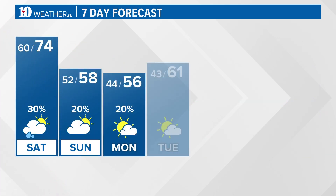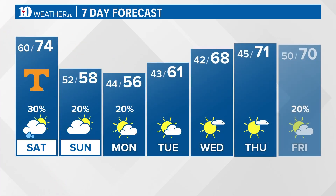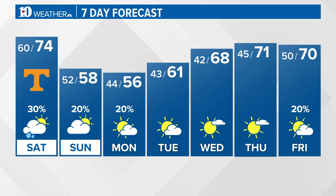Then we take a nosedive. Highs only in the 50s on Sunday and Monday. Above 5,000 feet in the mountains, we might even have a few snowflakes flying Sunday night and again on Monday night. Then we start to see the temperatures warming up as we go through the middle to latter parts of next week.